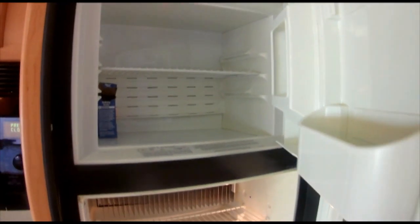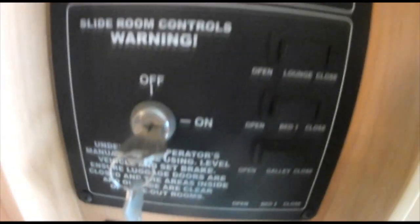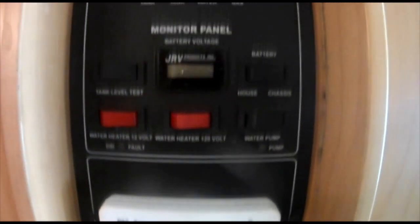Dual front leather swivel seats with power driver seat. Fold-out sofa bed, sleeps two. Dinette, sleeps two. Leather recliner. 32-inch flat screen TV.